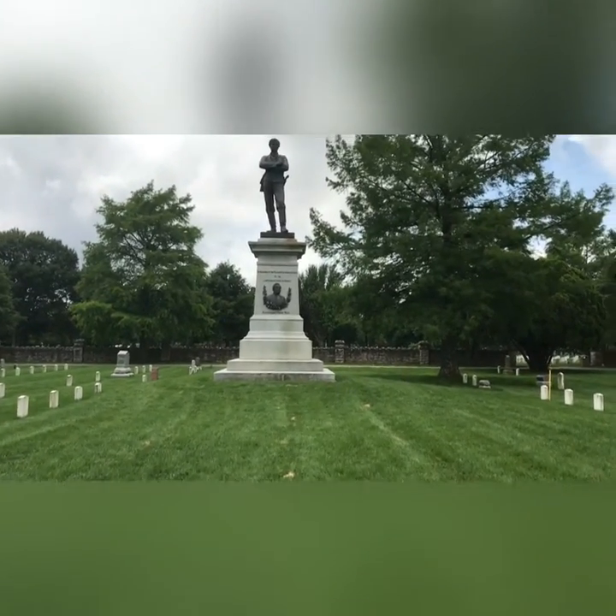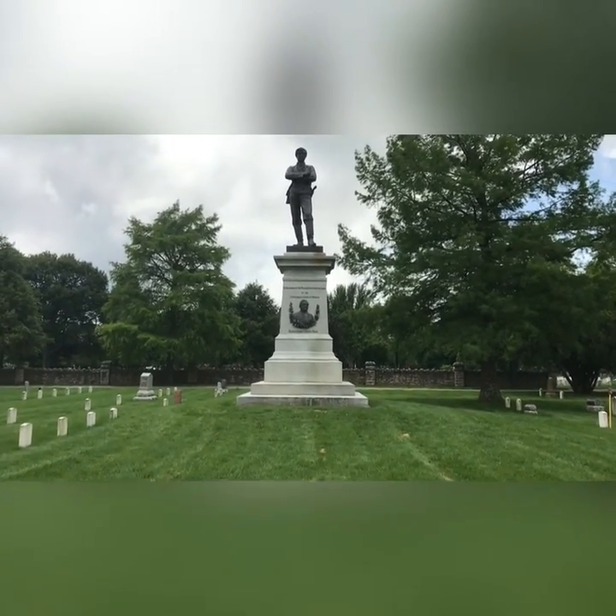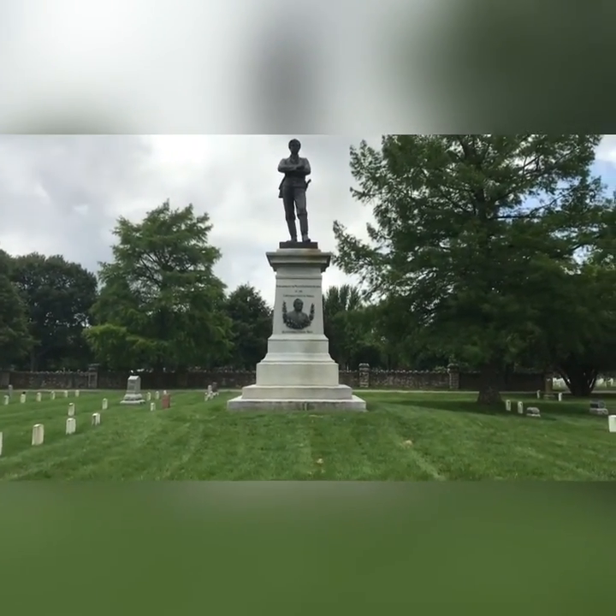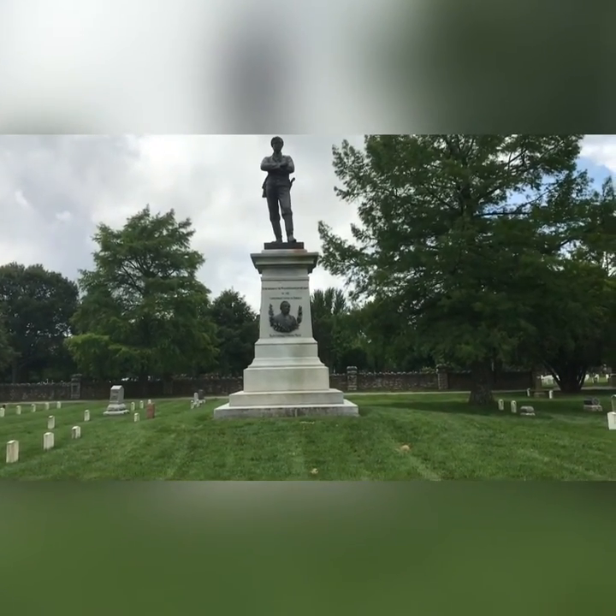Sterling Price was the Confederate General at Wilson's Creek. He was also at Pea Ridge and was one-time Governor of Missouri.